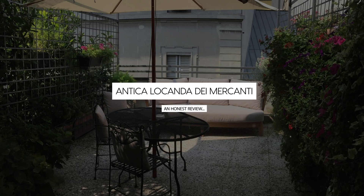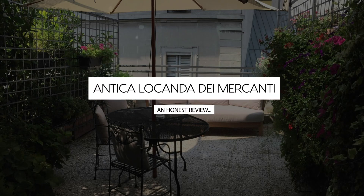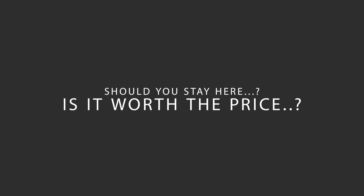Today we're diving deep into a review of Antica Locanda dei Mercanti, located in Milan's city center. Let's find out if this hotel lives up to its reputation, and if you should stay there.